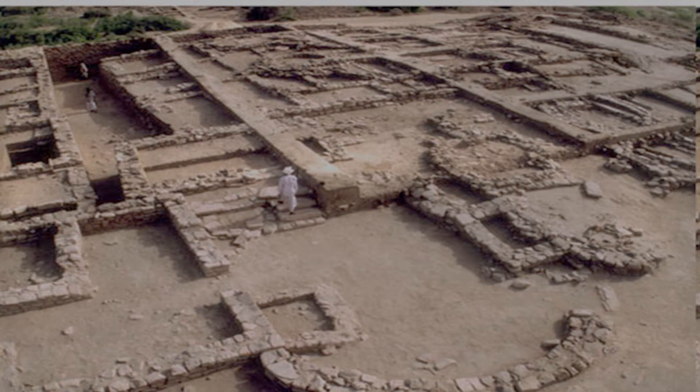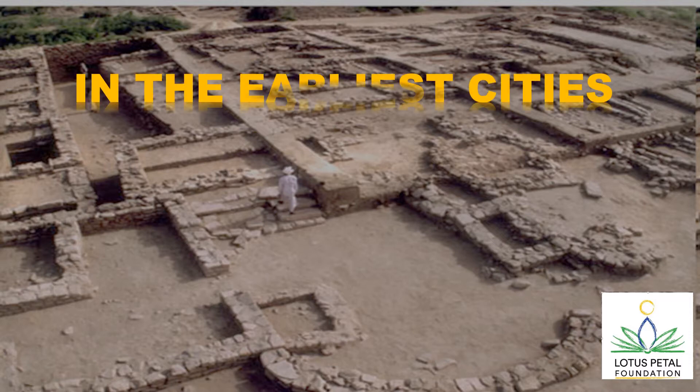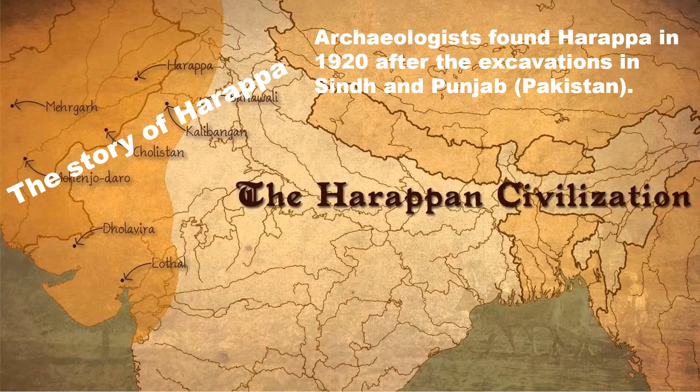Hello everyone. I am Mamata Sharma from Lotus Petal Foundation and I am here to describe the happenings in the earliest cities of industrial civilization. Let's start with the story of Harappa.